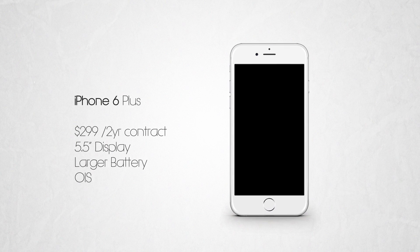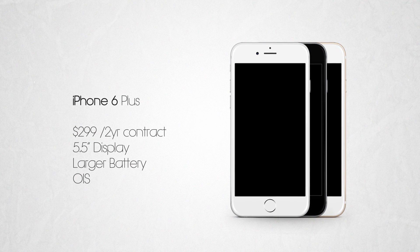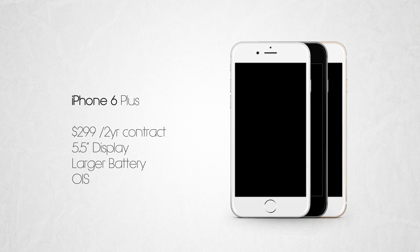On the other side of the coin, we have the iPhone 6 Plus — it is plus-sized, it's 5.5 inches, has a larger battery, and some camera upgrades you don't see on the iPhone 6, including optical image stabilization. It starts at $299 for the 16GB model on a two-year contract, and comes in three colors: white, silver, space grey, and gold. It's massive — it's really that big.